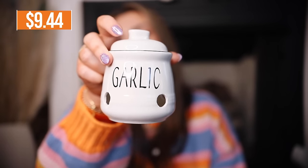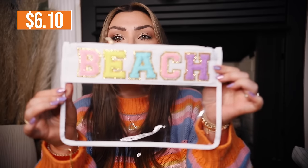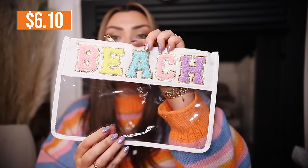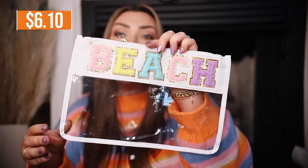They sent this random garlic container — we don't buy a whole lot of fresh garlic so I might give this to someone who does. This clear beach tote I actually do really like — you guys know I love these little patch bags and this will be perfect for the beach and vacation. I'm also excited about this little purse — it's like a silver sparkly purse with a cute little handle, very very trendy, and I will definitely use that.